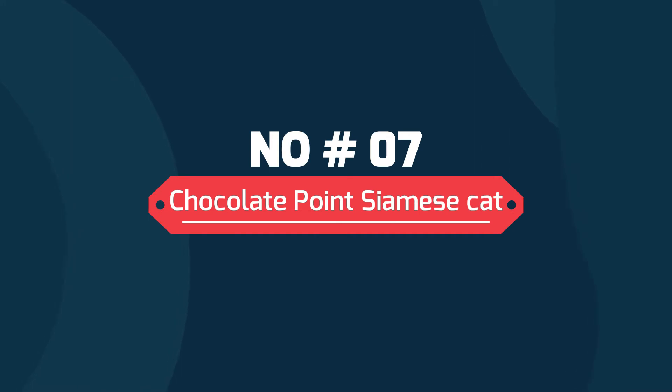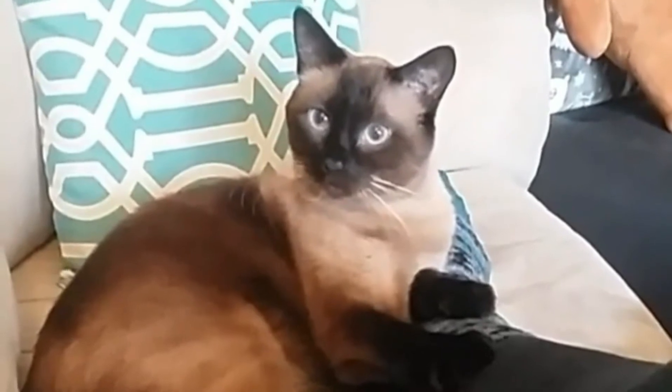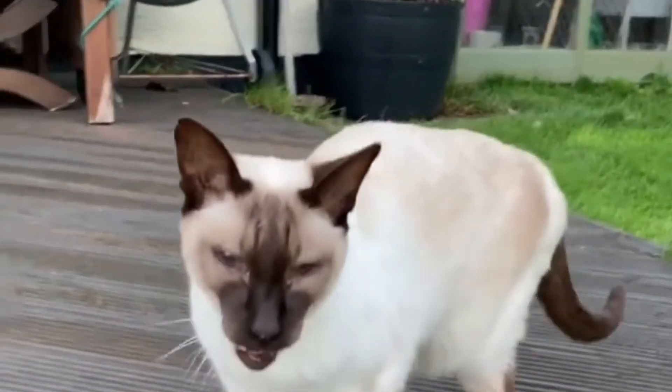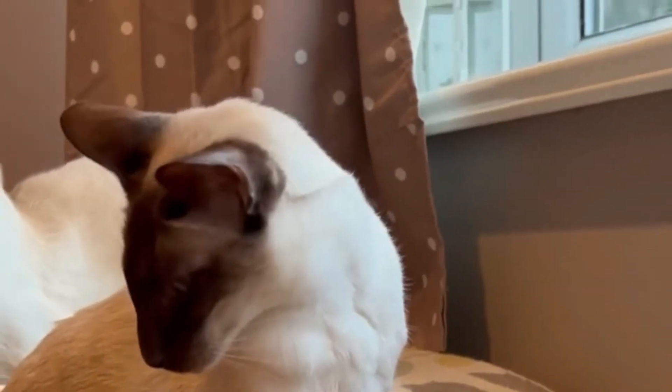Number 7: Chocolate Point Siamese cats. They are as warm and as sweet as chocolate. You would think that Chocolate Points should belong to a list of dark colored cats, but they do not — they have a light brown shade.